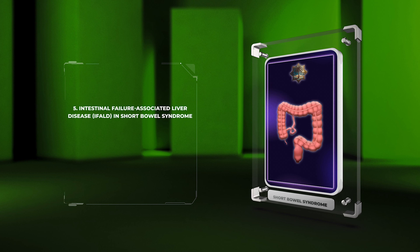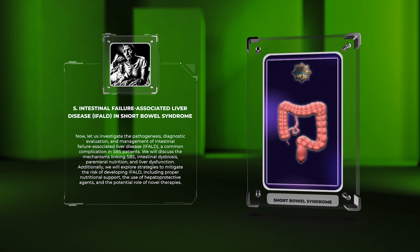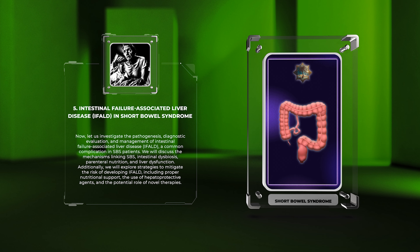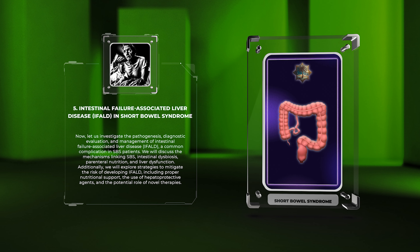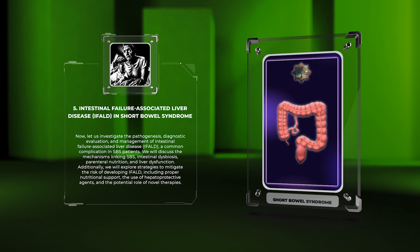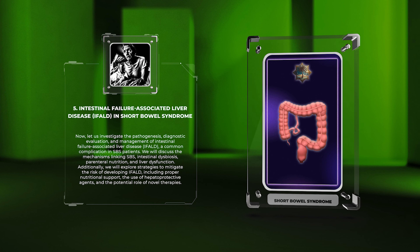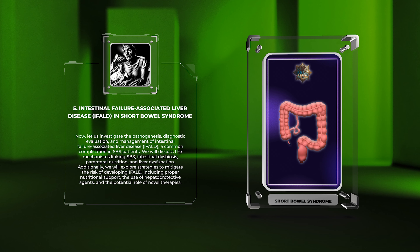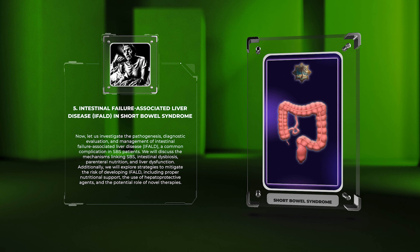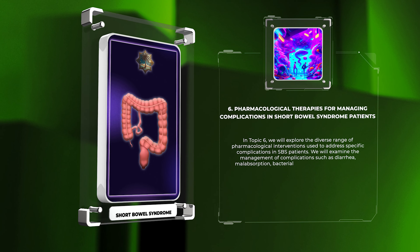Next, we will investigate the pathogenesis, diagnostic evaluation, and management of intestinal failure associated liver disease, IFALD, a common complication in SBS patients. We will discuss the mechanisms linking SBS, intestinal dysbiosis, parenteral nutrition, and liver dysfunction. Additionally, we will explore strategies to mitigate the risk of developing IFALD, including proper nutritional support, the use of hepatoprotective agents, and the potential role of novel therapies.